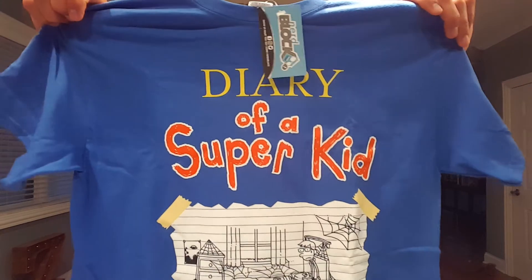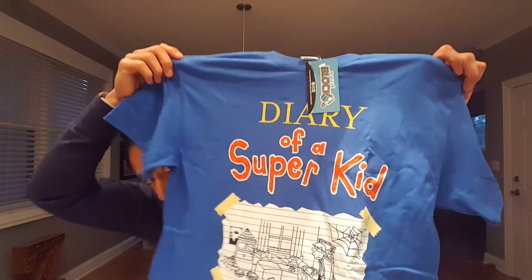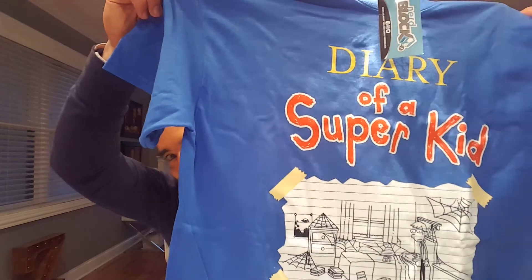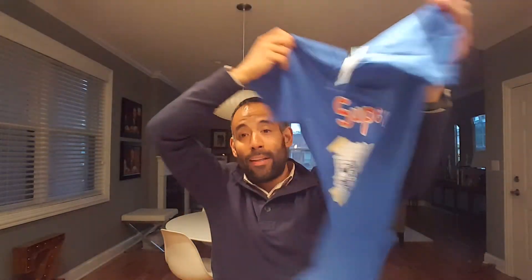So to recap: National Geographic magazine, the really sweet Ninja Turtle pop-up book, the Dino Poop dig kit, and our little Zombie Linkz figure. The last thing is the t-shirt — let's see what it is. It's the Diary of a Super Kid t-shirt — this is actually a cute shirt, I might be putting this on after the video!